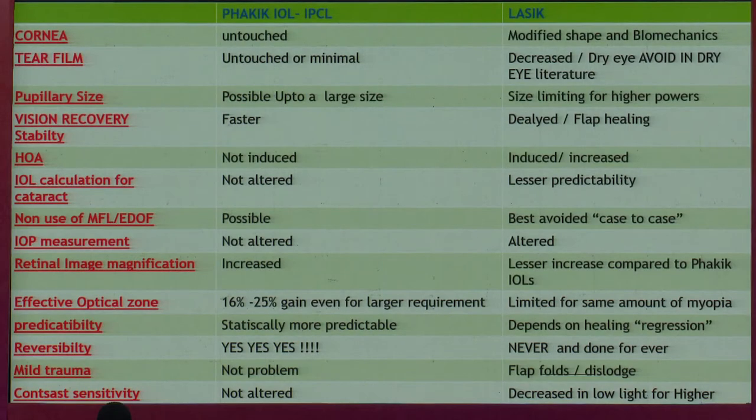When we talk about refractive solutions, the first thing which comes to our head is LASIK. But is LASIK as good as a phakic lens? Especially when you move from moderate to higher powers, I feel the plus points of a phakic lens are far better than LASIK, because you're not altering the corneal biomechanics.